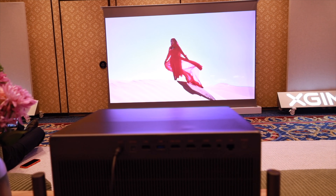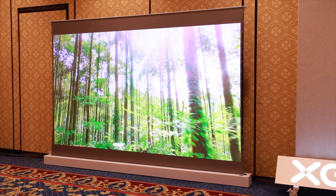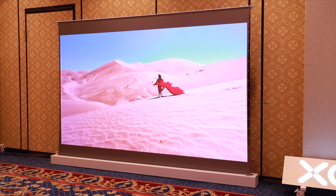Whether you're looking for the next generation of smart eyewear or a serious upgrade to your home theater, XGIMI brought the heat this year at CES. Let me know in the comments — would you wear smart glasses that don't have a camera if they're a smaller form factor and lightweight, or is having a camera on your smart glasses a must?